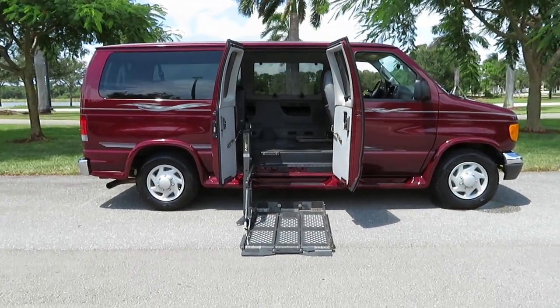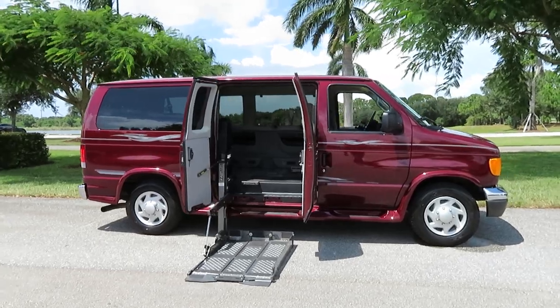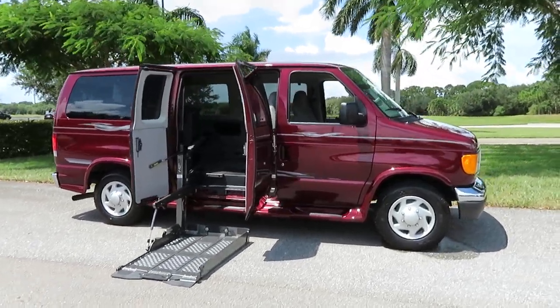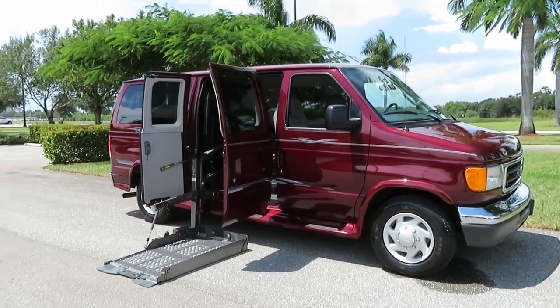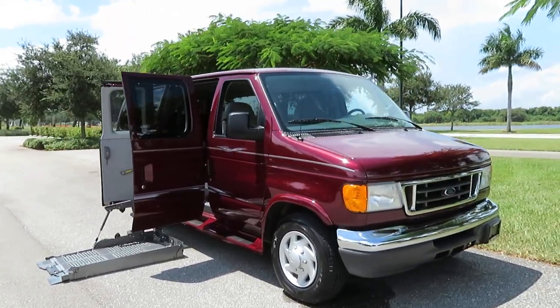2007 Ford Econoline handicap wheelchair conversion van. 47,000 original miles. Hand controls. Braun power electric wheelchair lift. Power doors.